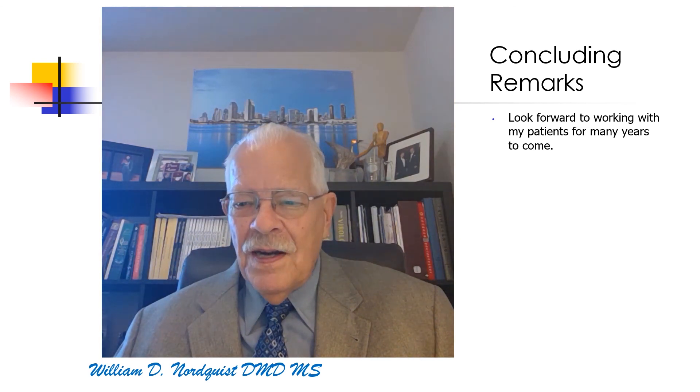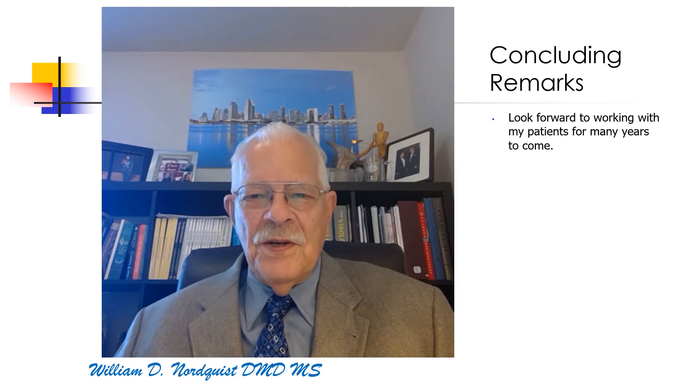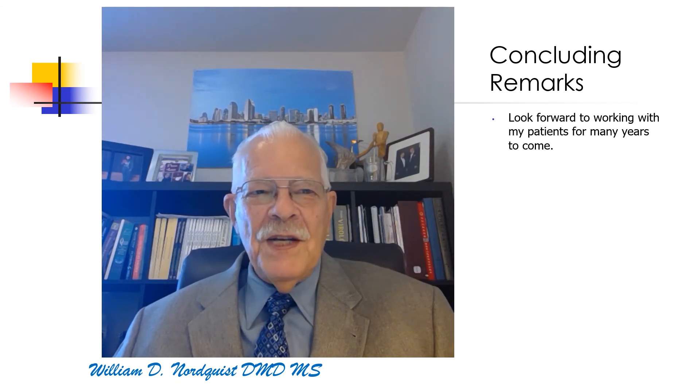Thank you for your attention. We're here, ready to take care of you, so give us a call — we love what we do. Thank you for listening and being patient with my presentation.